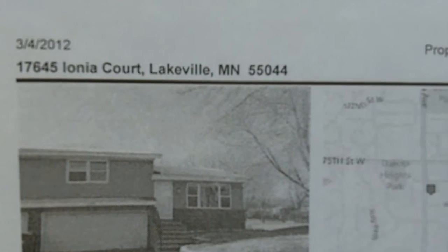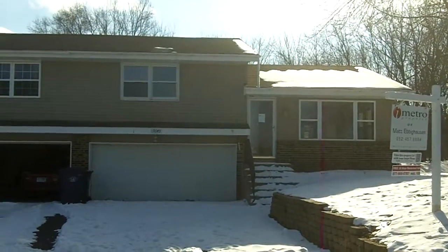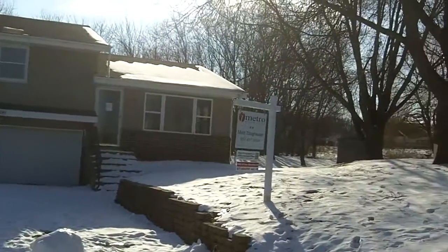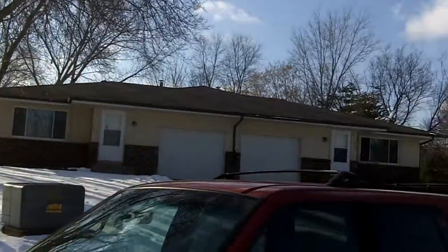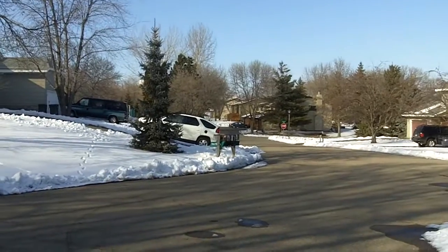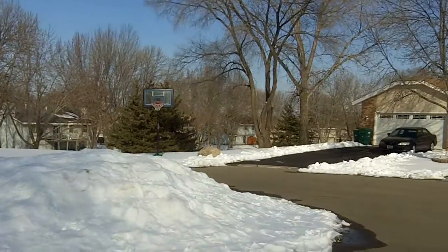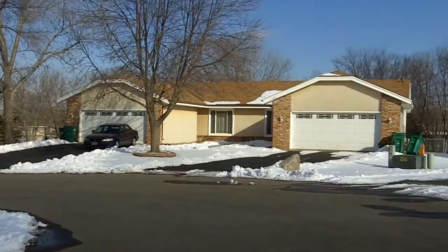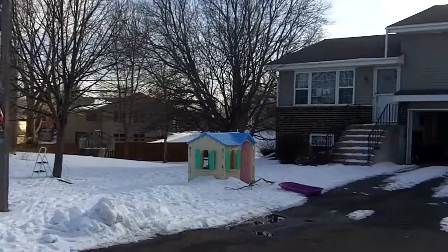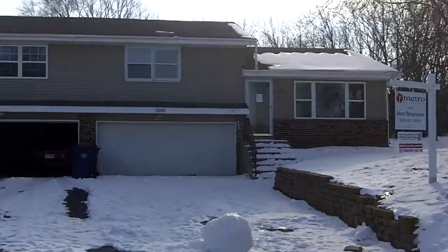Hello, we are out here at 17645 Ionia Court in Lakeville, a twin home in a cul-de-sac. We are looking generally southwest at the house. Let's take a look west and north to the entrance to the cul-de-sac off 176th Street, and across the street, looking back south at the neighboring building — the neighboring house with the shared driveway — and we'll go look at the property.